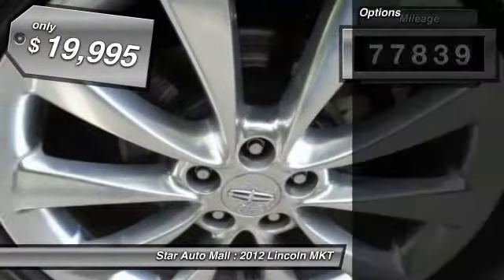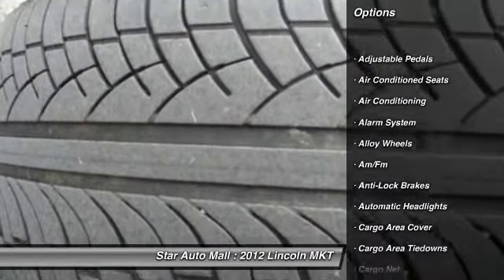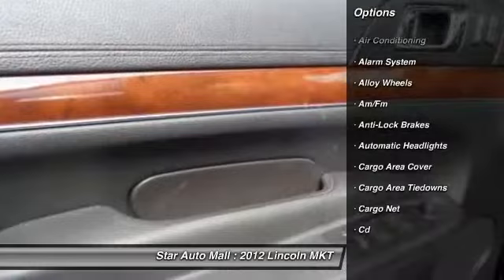This vehicle has less than 80,000 miles and is priced below $20,000. Here are some of this vehicle's great options.